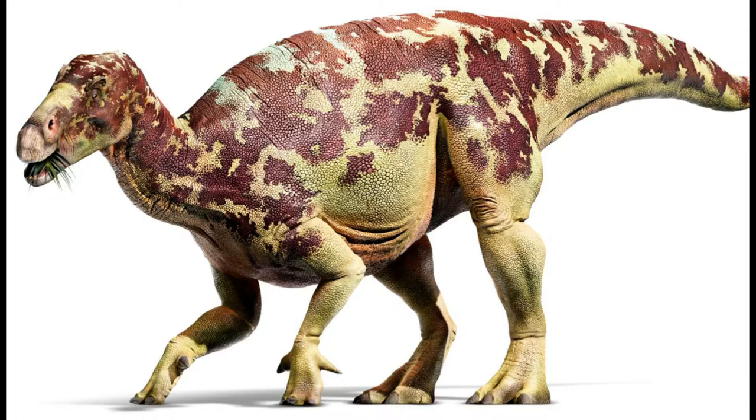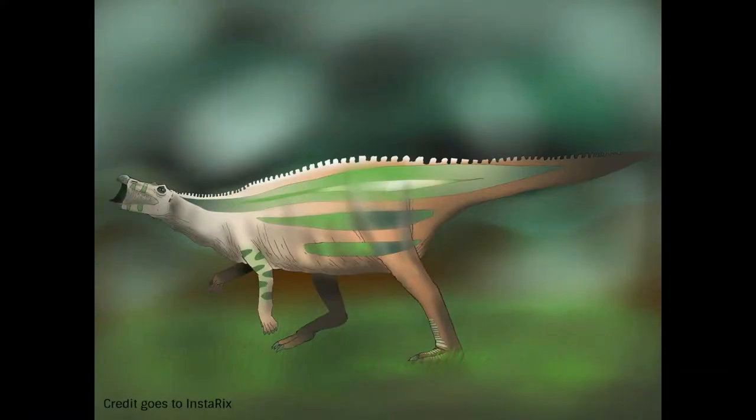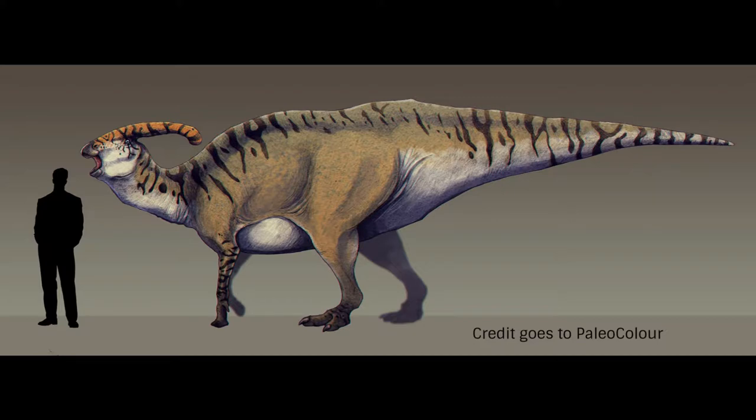Iguanodontia branched off from the group Ornithopoda, ranging from small speedy stiff-tailed herbivores foraging the vegetation and measuring around a meter in length, to large semi-quadrupedal herbivores able to comfortably graze in the trees and reaching more than 10 meters in length. Hadrosaurs also branched off from Ornithopoda — nicknamed the duck-billed dinosaurs — which included genera such as Parasaurolophus, well known for its abnormal crest, and the massive Shantungosaurus.